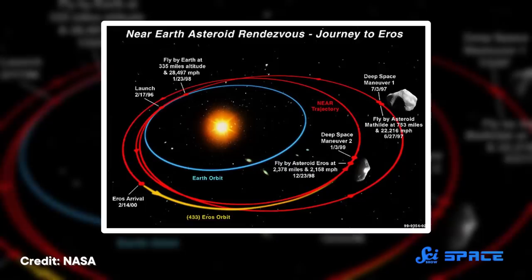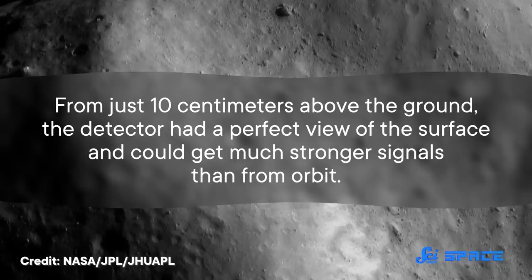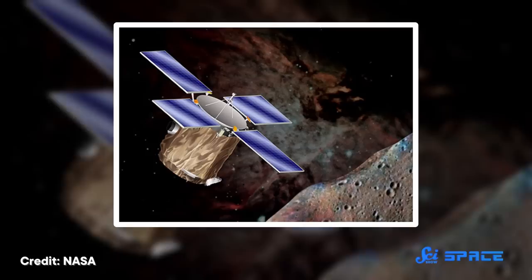Not only that, but it was able to keep collecting data for two more weeks. There are no pictures from the surface, but the gamma-ray data collected during those two weeks was some of the best of the whole mission. From just 10 centimeters above the ground, the detector had a perfect view of the surface and could get much stronger signals than from orbit. So even though NEAR Shoemaker definitely had its limitations and setbacks, it was still able to produce good science, bonus science, and surprise science. It not only showed what could be achieved on a shoestring budget, but also paved the way for the more advanced missions exploring asteroids today.